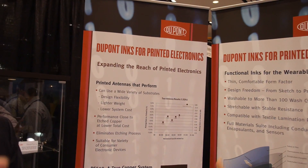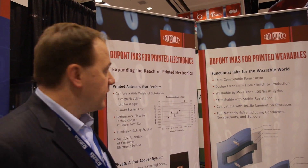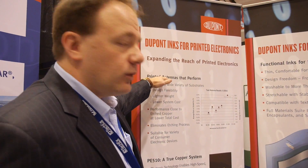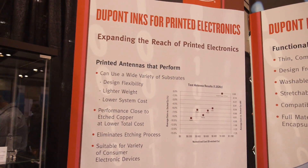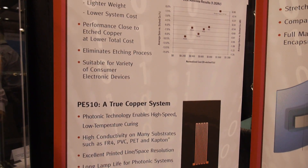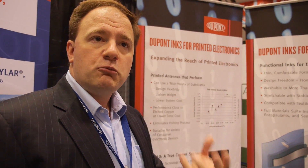Inks for printed electronics — a leader for years in conductive paste and screen-printable ones. When you look at inks for printed electronics, we've got a pretty exciting array of products, ranging from silver conductors through copper through a number of other products. In this case, what we're promoting is our antenna performance. Printed antennas perform almost as well as a traditional etched copper antenna, but give you additional capabilities such as the ability to print on a lower cost substrate to make lighter, more flexible antennas.